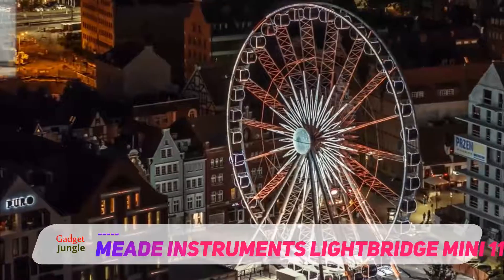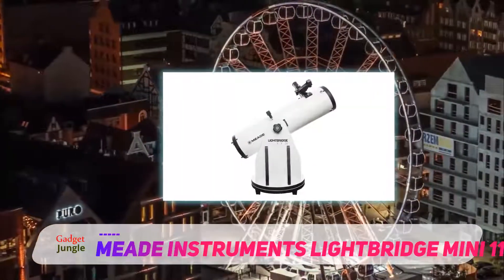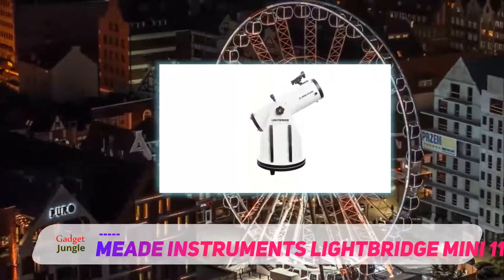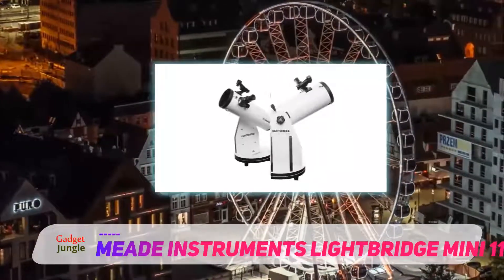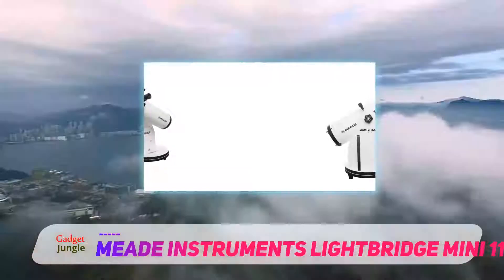This scope has absolutely ridiculous value for its price range. The Mini 114 offers an extremely wide field of view — 3 degrees with the included 25mm eyepiece and up to 3.7 degrees with an additional wide field eyepiece, big enough to fit even the biggest deep sky objects in the sky such as the Pleiades, and making it easy to find almost anything even with the simple included red dot finder scope.